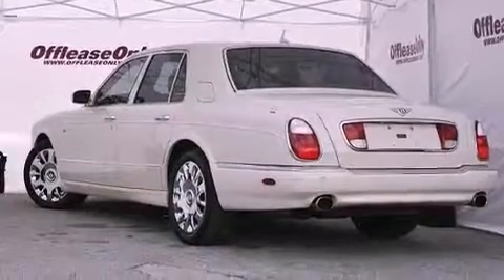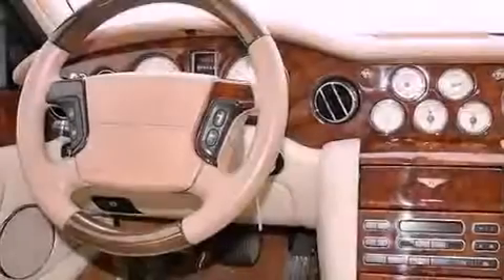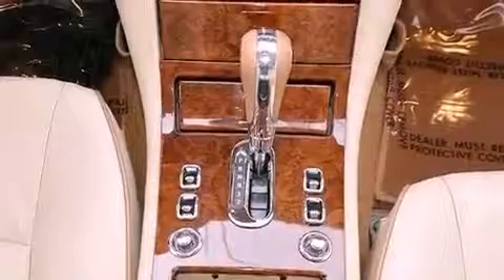Its top features include an air suspension, a twin turbocharged forced induction system, a navigation system, heated seats, 18-inch alloy wheels, and traction control and stability control systems. The following features are also included.